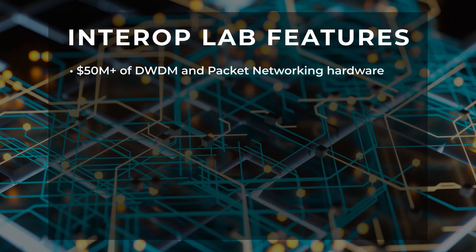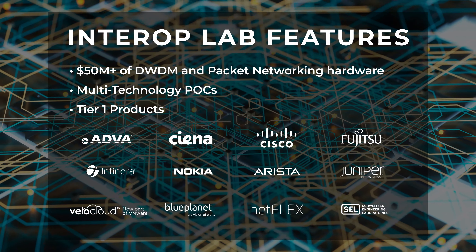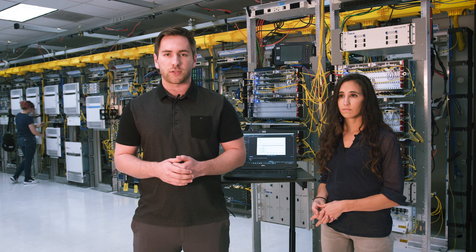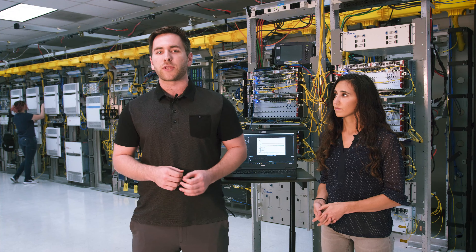We've tested how different line systems from various tier-one vendors such as Ciena, Infinera, or Nokia interact with each other, as well as how legacy optics mesh with their newer, more up-to-date versions. We also do various proof of concepts to ensure the equipment our customers receive is exactly what they need.